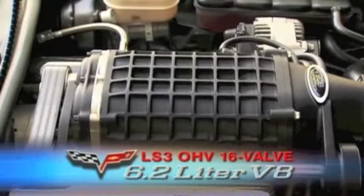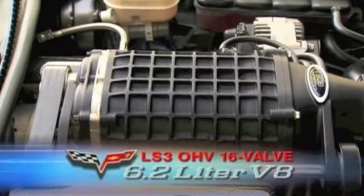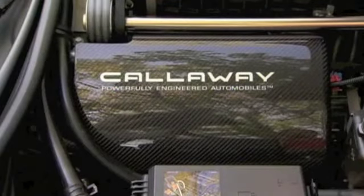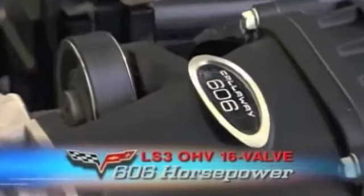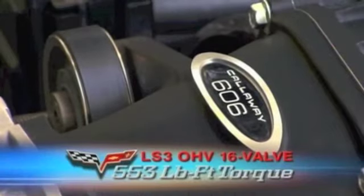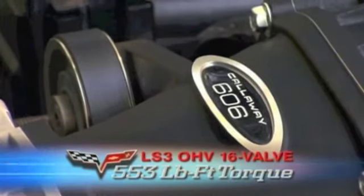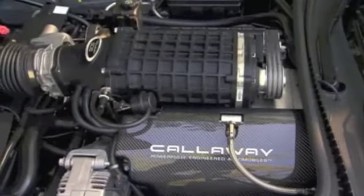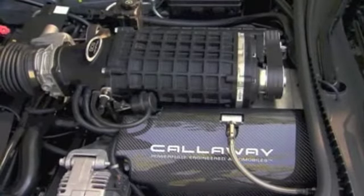Here that means an Eaton Roots-type blower sitting atop the stock LS3 V8. Callaway also adds their own fuel pump controller, high flow intake, and stainless steel exhaust systems. The next number is horsepower and that's, you guessed it, 606. Max torque is 553 pound-feet. The Callaway lineup includes 580 and Z06-based 652 horsepower vettes as well.